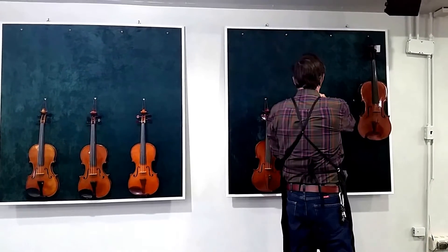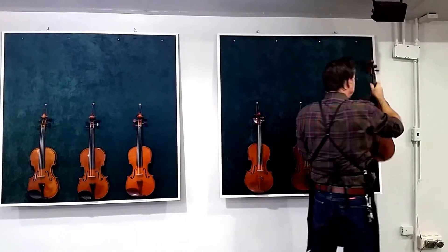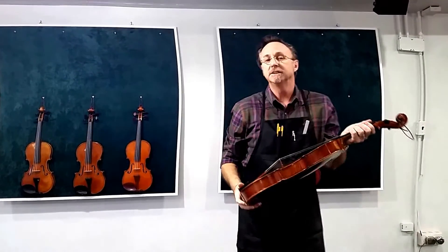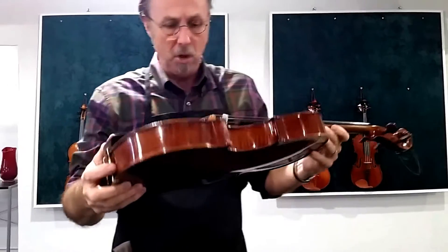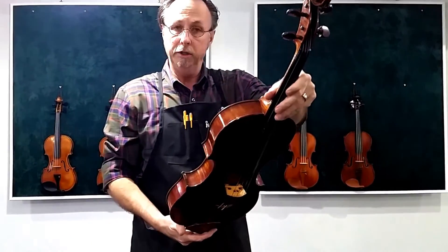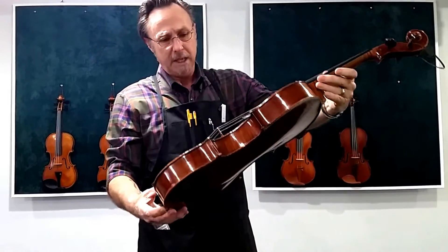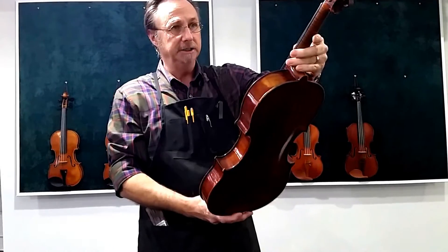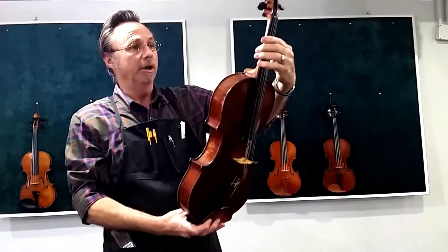And finally, last but not least for the day, this is a very interesting custom-made 17-inch viola. It is made by Rudolph Schmoll and it was made in 1945 in Portland, Oregon. It was custom-made for a gentleman. This is a very rare instrument and it is a very beautiful instrument with a wonderful tone.